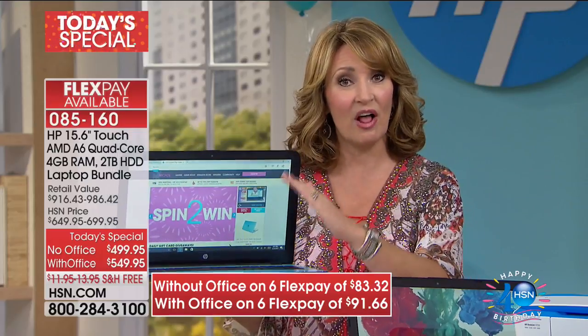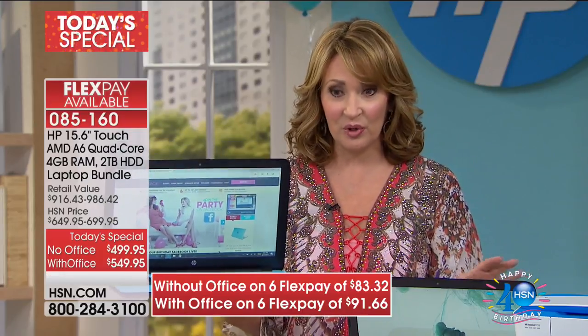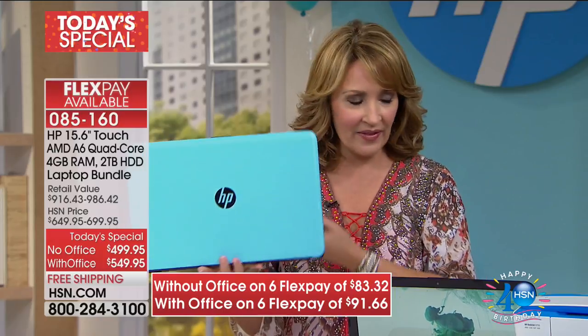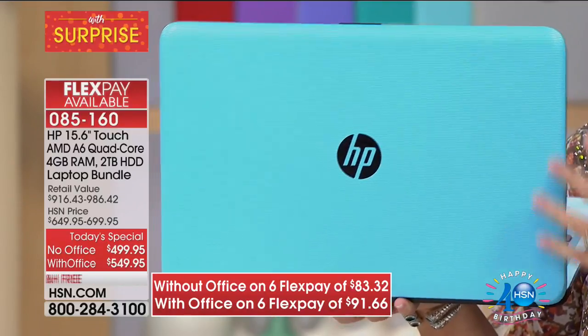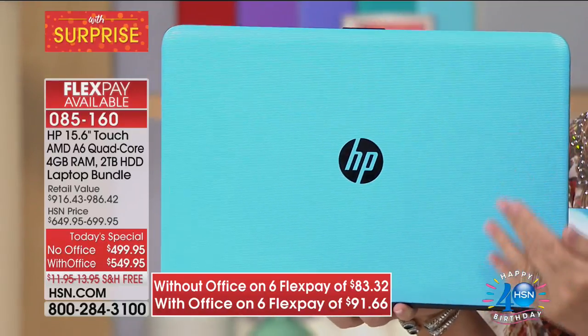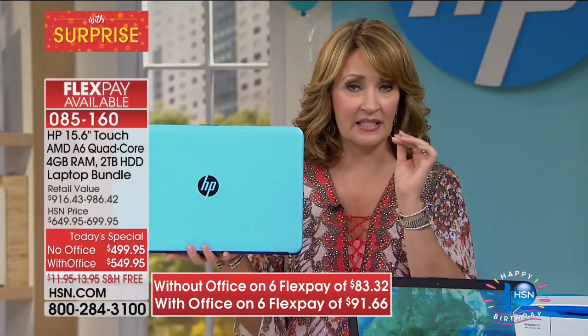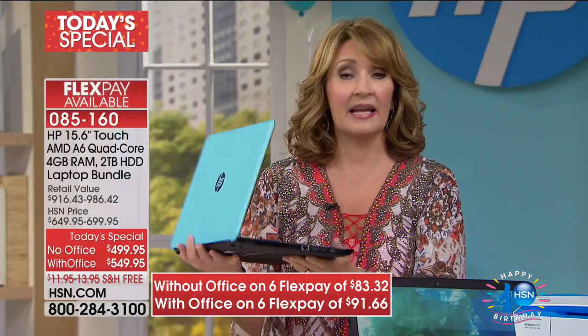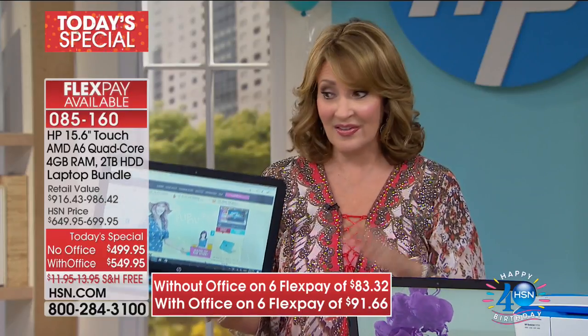On top of that, we are including a package that is actually valued at more than the computer. You're getting well over $500 in extra goodies included. This is the light blue — a really dreamy, beautiful baby sky blue. If you love turquoise, Robin's egg, beautiful sky blue, that's the color, and it's exclusive to HSN. When this sells out, it will never be back. This is like buying a limited edition color in a computer.